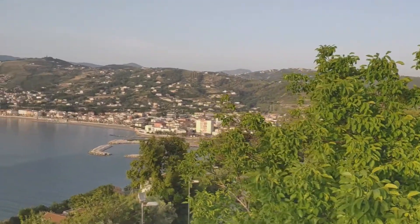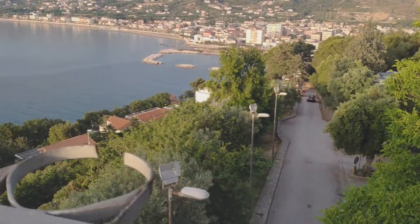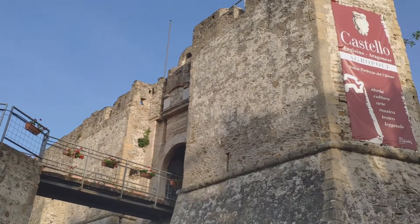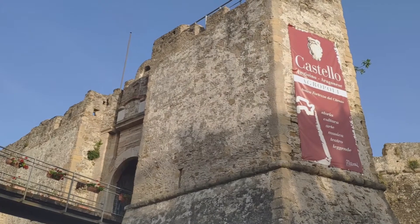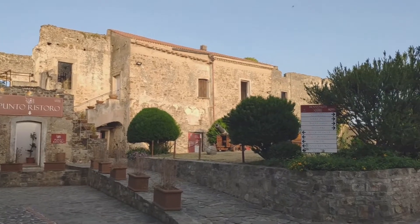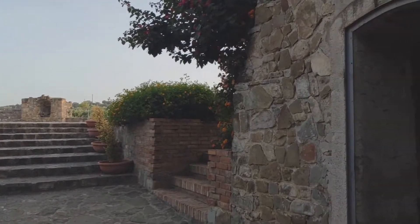After Castellabate, there was still some time before dinner, so we checked out the town of Agropoli, which you could see earlier up there. We just arrived at the Aragonese castle at Agropoli. The castle itself was not that interesting, but the view was good.